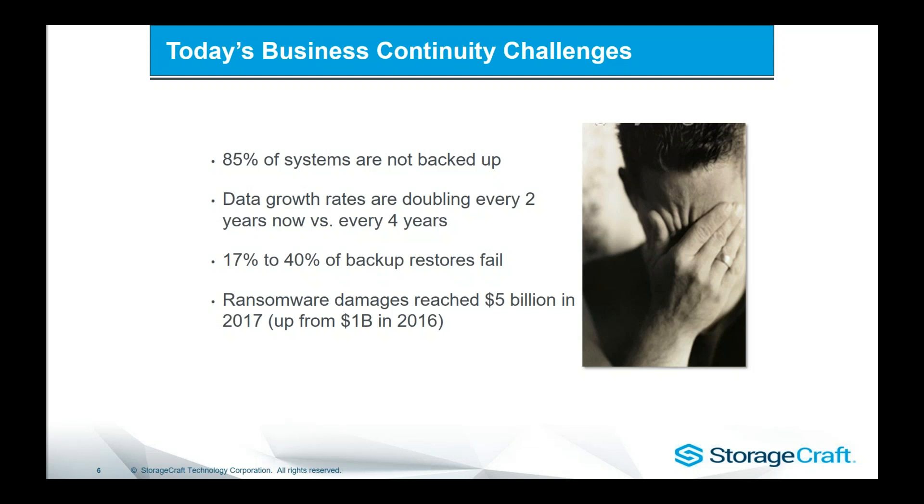The other challenge is data growth rates. There's just more and more data now, and obviously being able to store and back it up appropriately is a problem. A lot of technologies will just back up once a day because the backup takes a long time — they want to run it in the evening and it's going to slow the system down. With ShadowProtect, we can back up every 15 minutes by tracking changes in real time, so backups are generally less than 30 seconds, extremely fast, and no disruption. The other alarming thing is that up to 40% of backup restores fail, which tells me people aren't testing their backups. We've got automated ways to achieve that, and that's what I'd like to show you today.